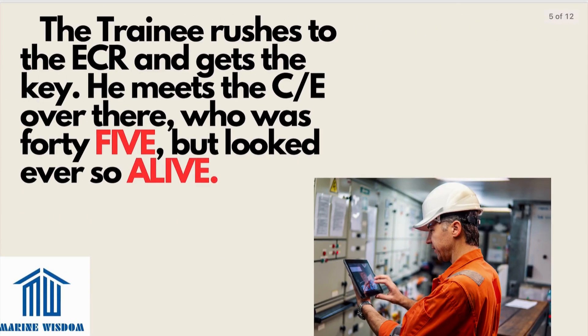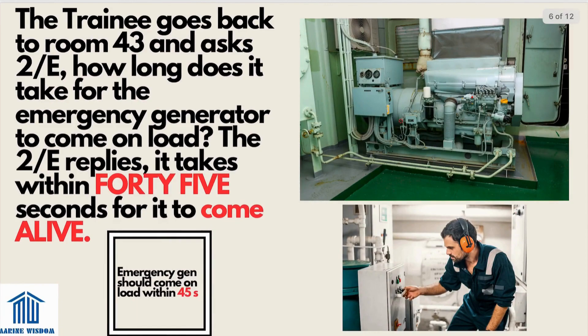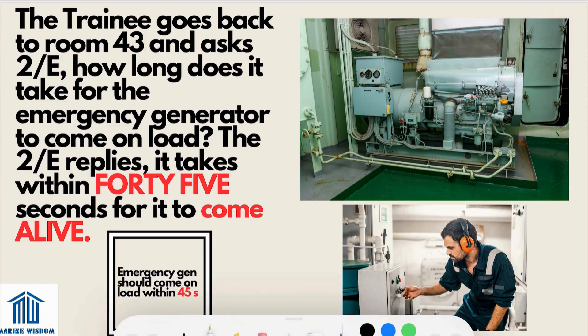The trainee rushes to the ECR and gets the key. He meets the chief engineer there, who was 45 but looked ever so alive — a very energetic chief engineer. The trainee goes back to room 43 and asks the second engineer how long it takes for the emergency generator to come on load. The second engineer replies it takes within 45 seconds for it to come alive. The mnemonic device is '45 and alive,' giving us our second point: the emergency generator should come on load within 45 seconds.